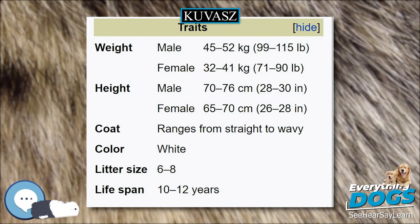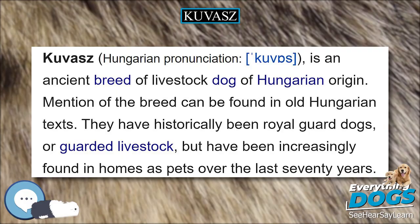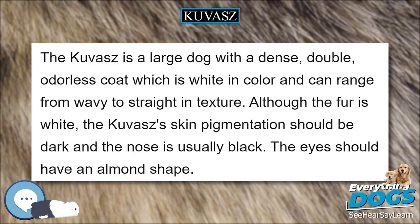Males weigh between 45 to 52 kg, with a medium bone structure. The head should be half as wide as it is long, with the eyes set slightly below the plane of the muzzle. The stop, where the muzzle raises to the crown of the head, should be defined but not abrupt. The precise standard varies by country; see the breed standards for a more precise description.